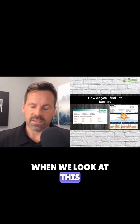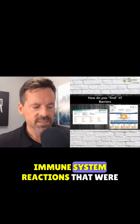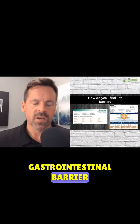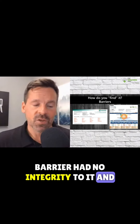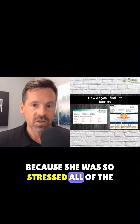So when we look at this, she had 31 different IgG immune system reactions that were taking place around the gastrointestinal barrier. Why did she have so many? Because her gastrointestinal barrier had no integrity to it.